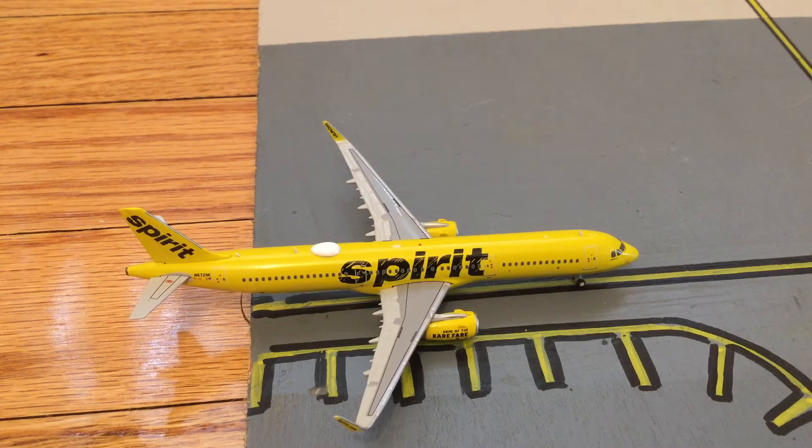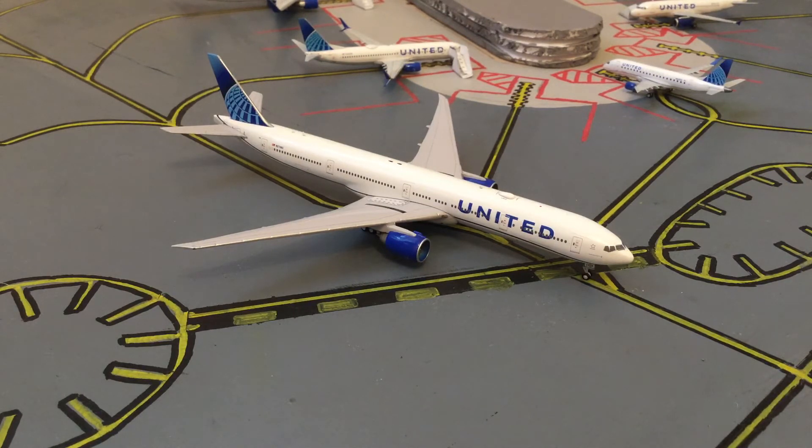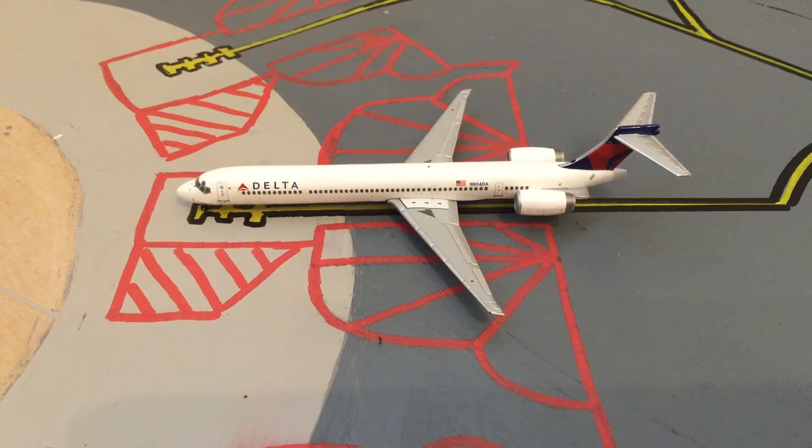A little bit further down the line we have this beautiful United 777-300ER, which is substituting for a -200 and it's going to be heading out to San Francisco. It was just loaded a couple of minutes ago. As you can see, it's going into the movement zone and it's going to be heading out — it'll be departing out.